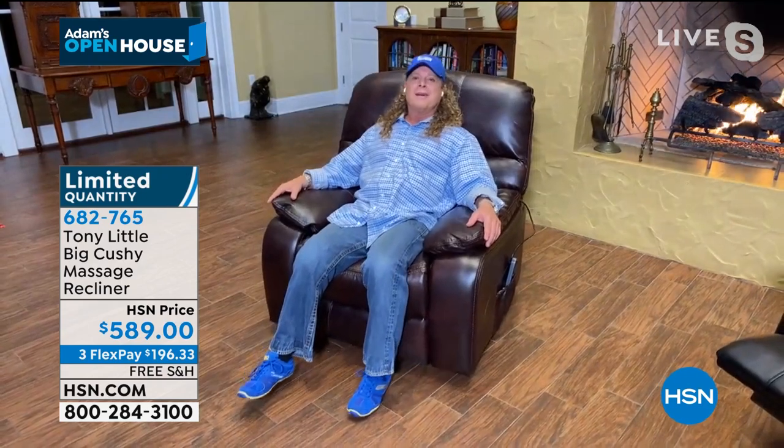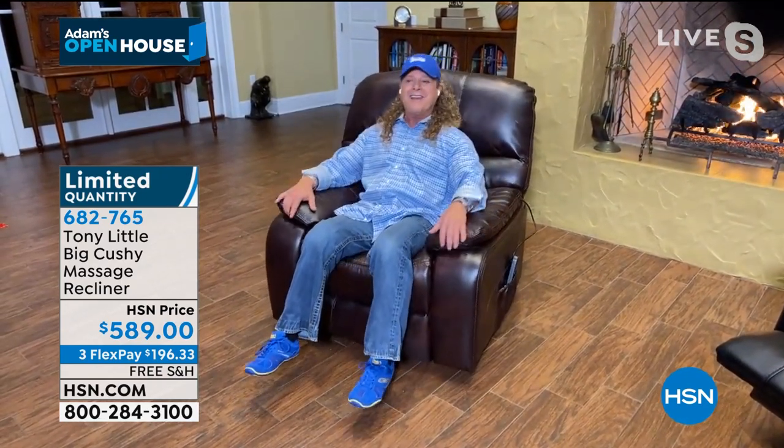We've got, of course, free shipping and handling. I keep looking down at it. Tony, to ship something like this ain't going to be cheap, is it? Well, like $100. I mean, we've all bought furniture down the street from some furniture place. What'd they charge us? They charge us $150 for delivery. And this is free shipping and handling. It's the greatest deal ever.